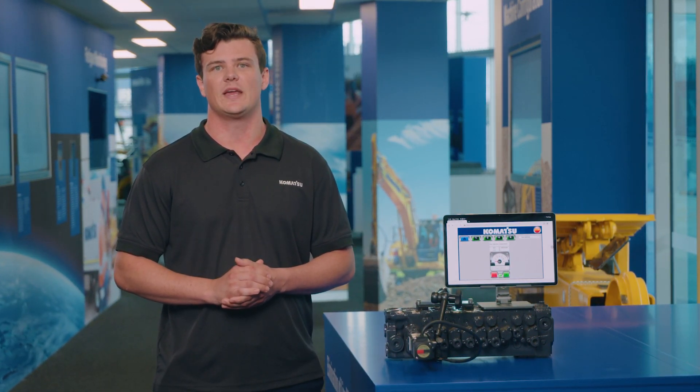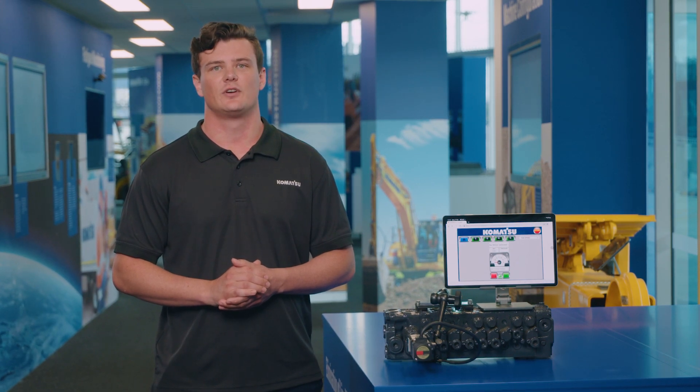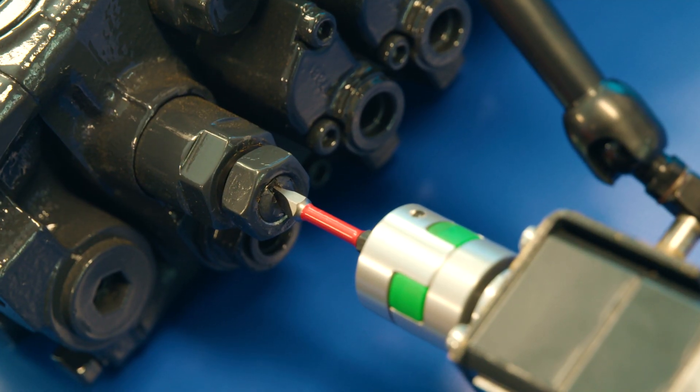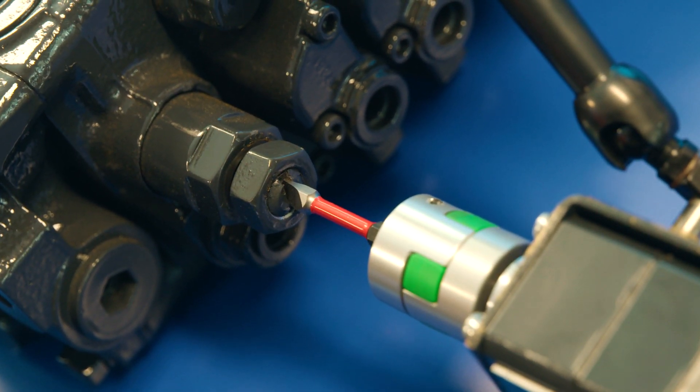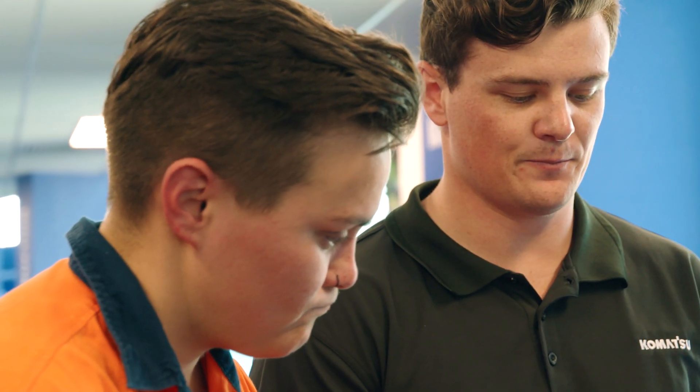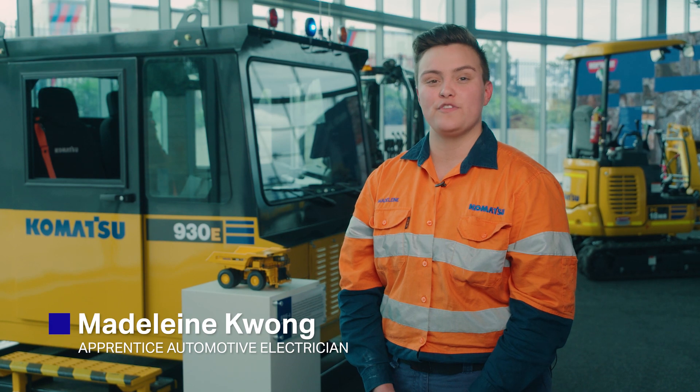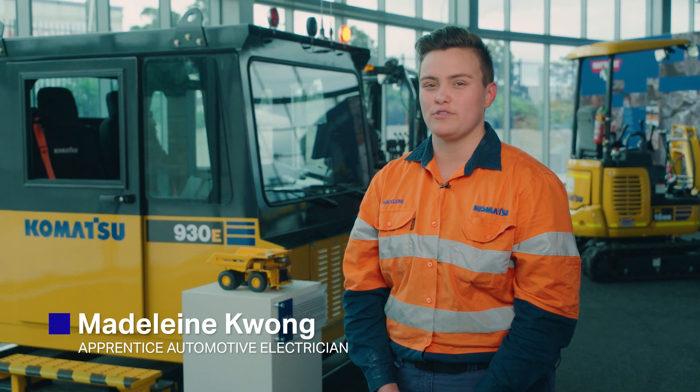Preventative maintenance clinics, or PM clinics as they are referred to, are an example of live work for our Komatsu technicians. PM clinics minimise machine downtime and lead to benefits such as reducing overall operation costs and increased productivity. A PM clinic involves visual checks and live testing of hydraulic pressures.